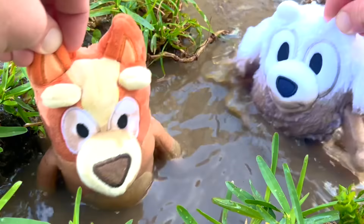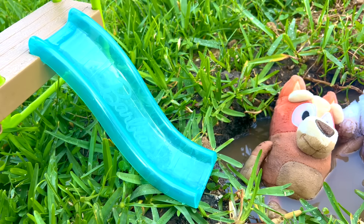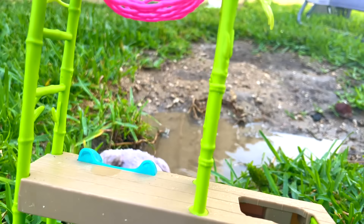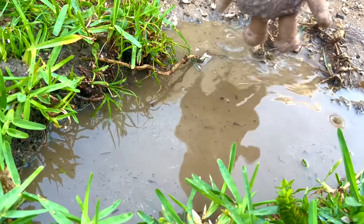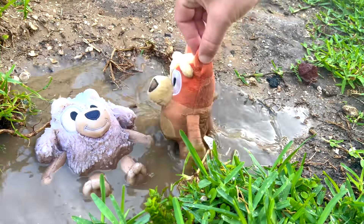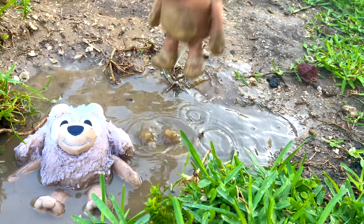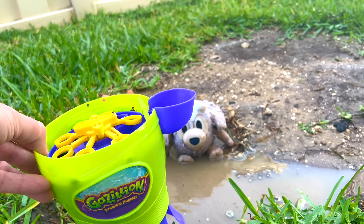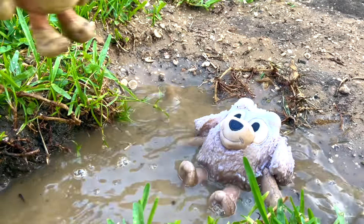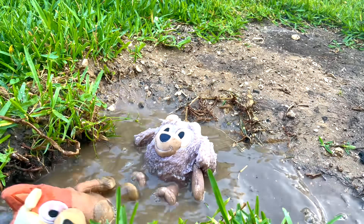Hey, I've got an idea! What if we add a slide and you can slide into the mud? Let's give it a try! Alright, Bingo! Whoa! Way to go, Leela — that was awesome! Those are some really big splashes! Oh my goodness, you're making a really big muddy mess! Whoa, look at that jump! How about we add some bubbles? Awesome job! Look at all those big splashes you're making!